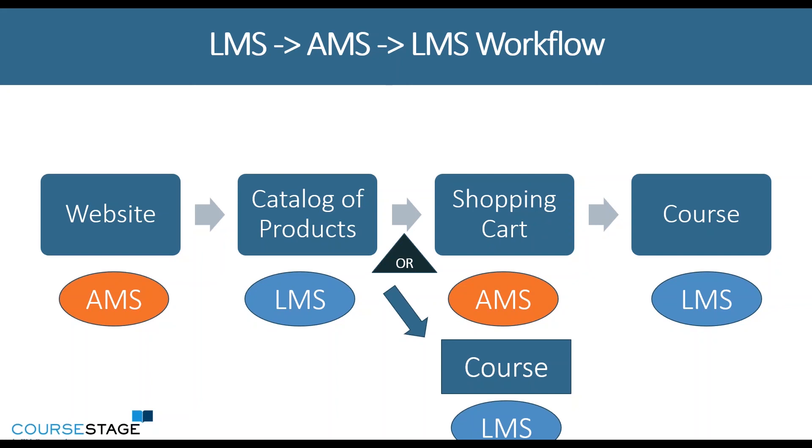This tends to be a really helpful workflow because you also are keeping your e-commerce in the same place that a lot of your other e-commerce products are being sold. So your accounting department, for example, won't need an additional integration with another e-commerce platform.